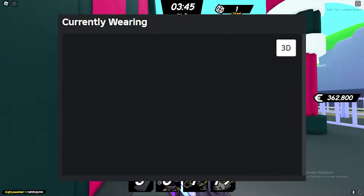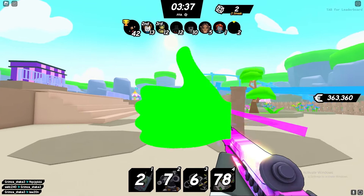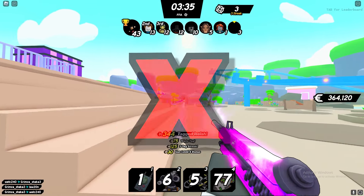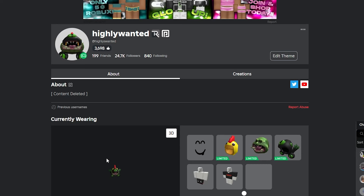It could definitely help you out in a bunch of different Roblox games. If you're playing any shooter games or hide and seek games or anything like that, you're definitely gonna win because literally nobody will be able to see you. The only thing that is visible on your avatar will be any accessories that you have on.